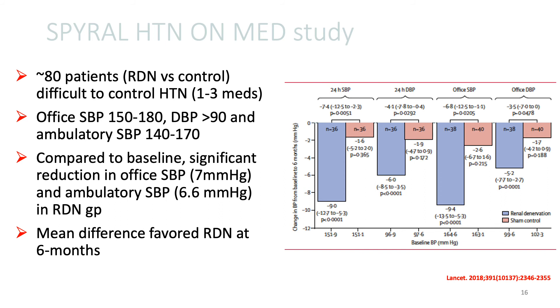The inclusion criteria were very similar to the previous study, and this showed a consistent reduction in office systolic blood pressure and ambulatory systolic blood pressure on the order of about 7 millimeters mercury in both. At the end of six months, the mean difference favored renal de-innervation therapy, and this was statistically significant.